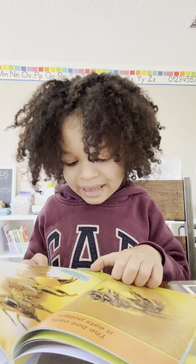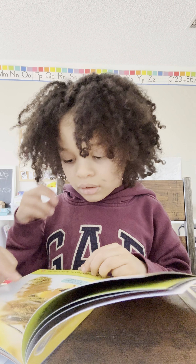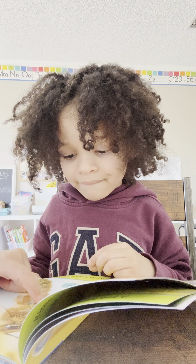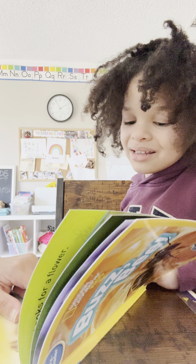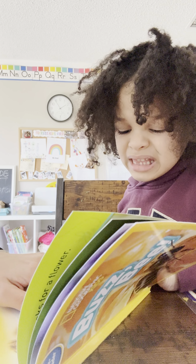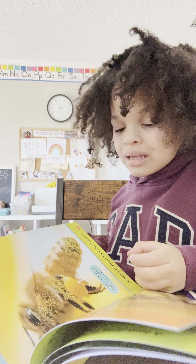It gets pollen and takes it home. Wait, go back. What's this? Pollen — but what is it? He puts the pollen into his pocket, his little pocket bag. Yes, bees carry pollen in a basket on their legs. Nice, carry on.